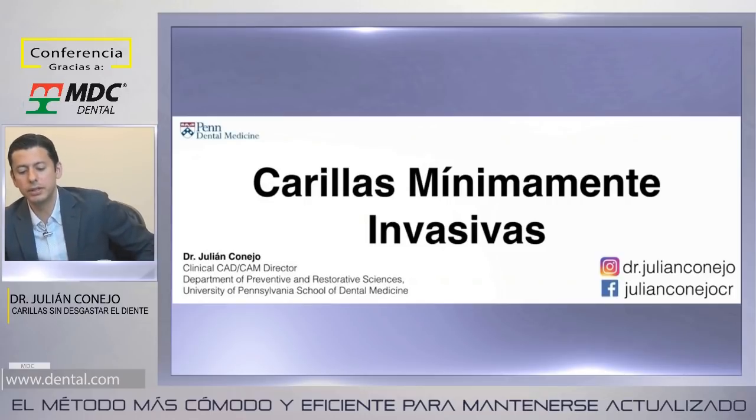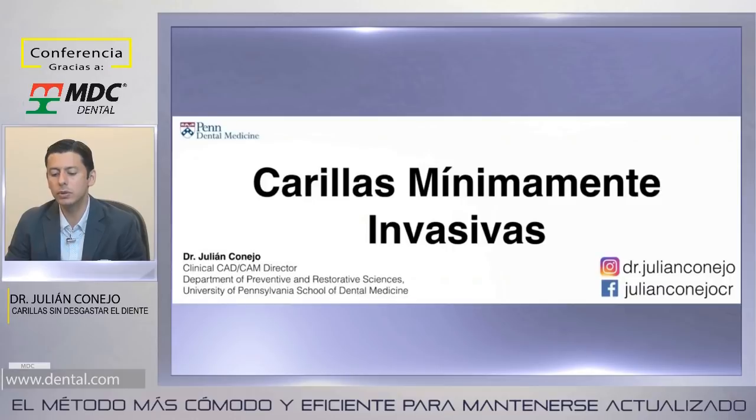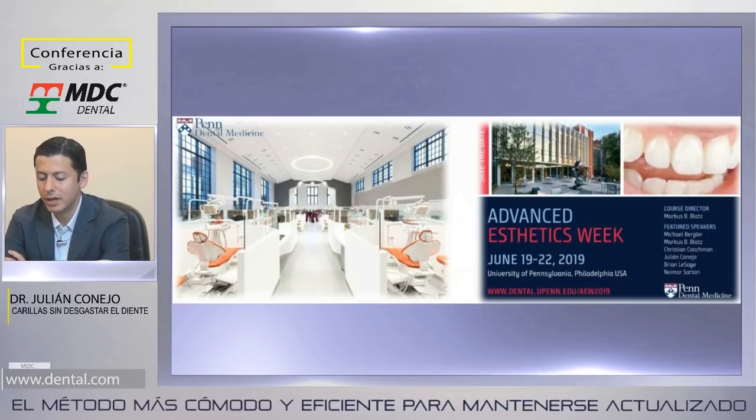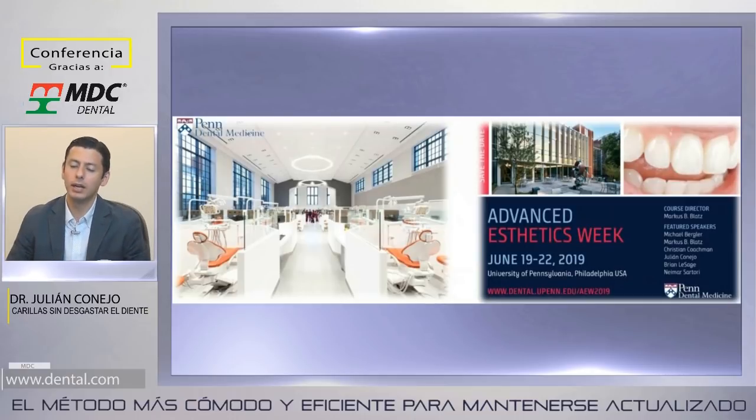Soy de San José, Costa Rica. Hace cuatro años trabajo en la Universidad de Pensilvania, en Filadelfia, en el Departamento de Ontología Preventiva y Restaurativa. También quisiera aprovechar para compartirles nuestra Semana de la Estética Avanzada en la Universidad de Pensilvania, en junio del 19 al 22, con un excelente grupo de conferencistas hablando de todos los temas que nos apasionan. Posteriormente les voy a compartir mis contactos si alguien estuviera interesado.